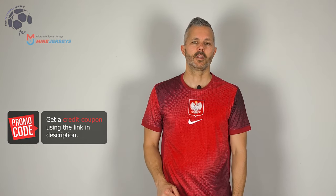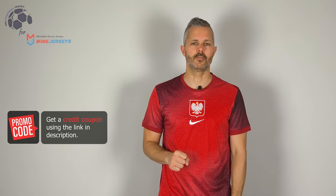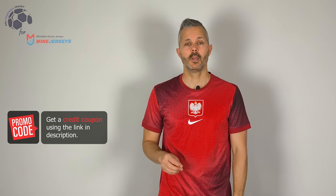Welcome back to MyFootballJersey. This is the home jersey of Poland for this season, the one that they will use during the Euro 2024. This is a fan version — the fan version is the cheaper one dedicated to the fan.